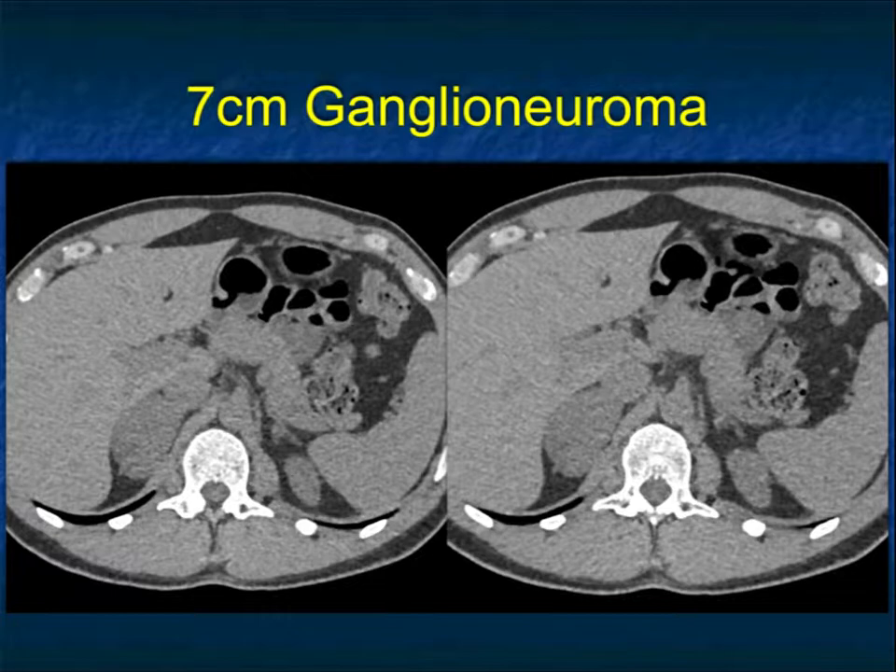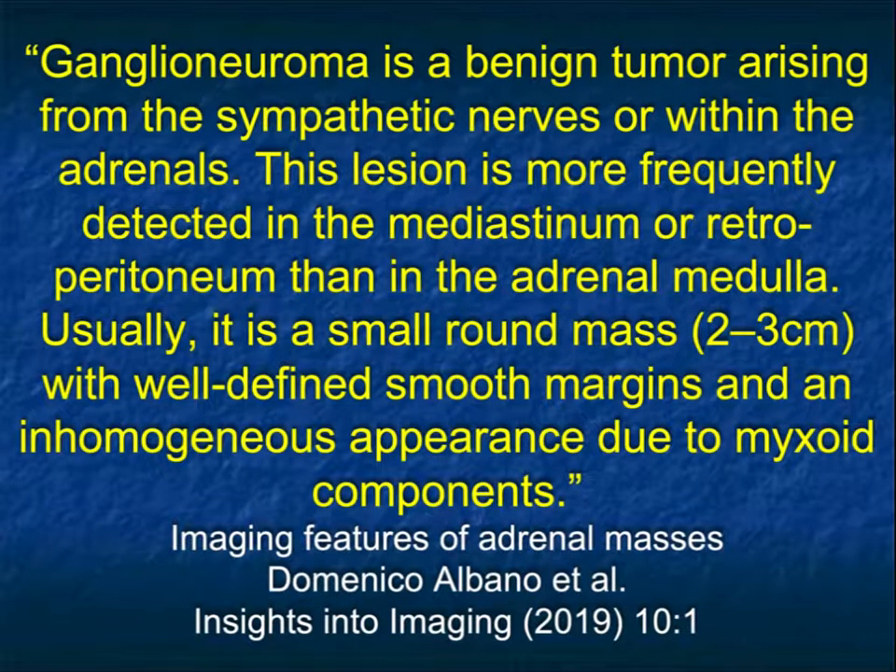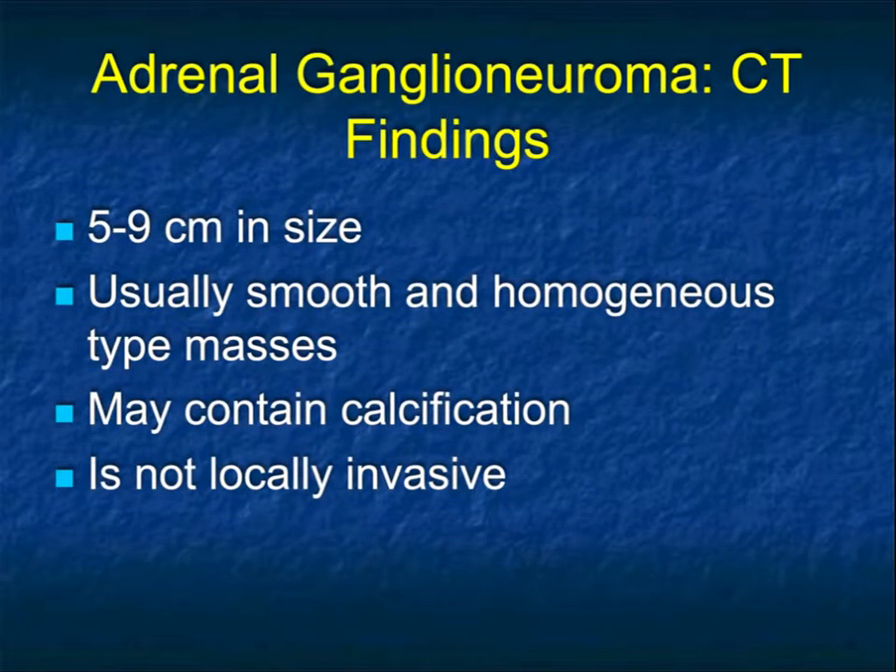With neurogenic tumors we think about low density lesions, but this is soft tissue density — on non-contrast it looks similar to liver, spleen, and kidneys. You may not be making the ganglionoma diagnosis prospectively, but if it comes back ganglionoma, it's worth knowing. Ganglionoma is a benign tumor arising from the sympathetic nerves or within the adrenals, more frequently detected in the mediastinum or retroperitoneum than in the adrenal medulla. It's usually two to three centimeters, well-defined with smooth margins, and an inhomogeneous appearance due to myxoid components. Size can range five to nine centimeters, smooth and homogeneous, can have calcifications, and is not invasive.